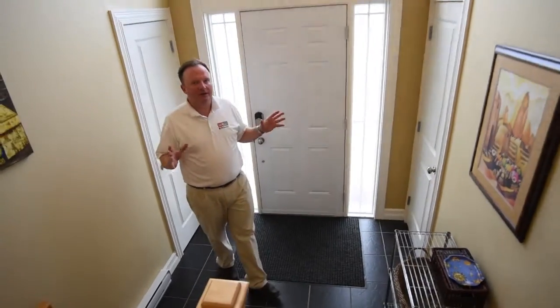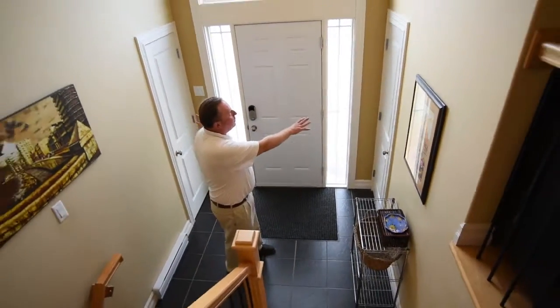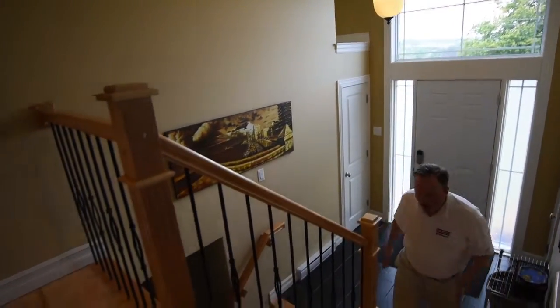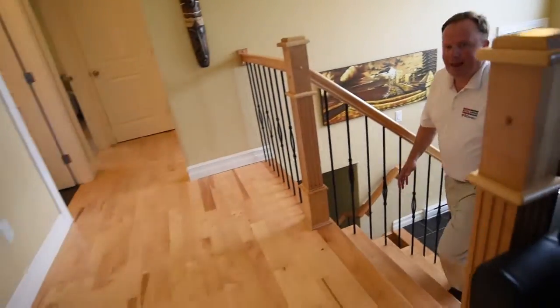First, check out this beautiful extended front foyer. You've got double closets, great ceiling height, crown molding, lots of natural light, and hardwood floors leading both up and down.